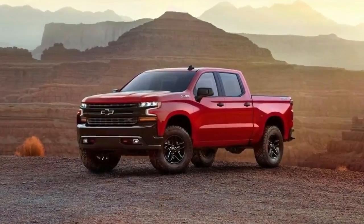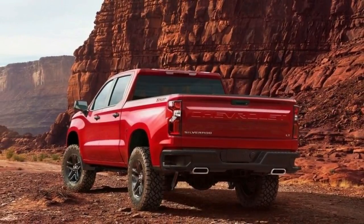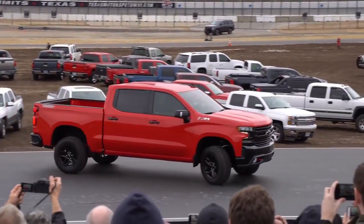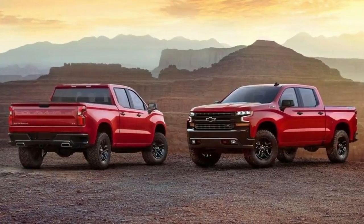2019 Chevrolet Silverado 1500. Hot on the heels of the recently revamped 2018 Ford F-150 comes the all-new 2019 Chevrolet Silverado 1500. Wearing buff new bodywork and sitting on a completely redesigned frame, the latest Silverado promises to be lighter and more capable than its predecessor.